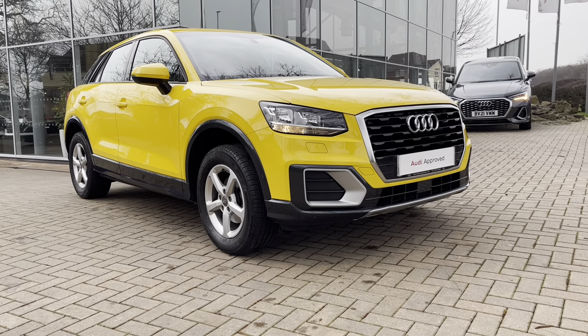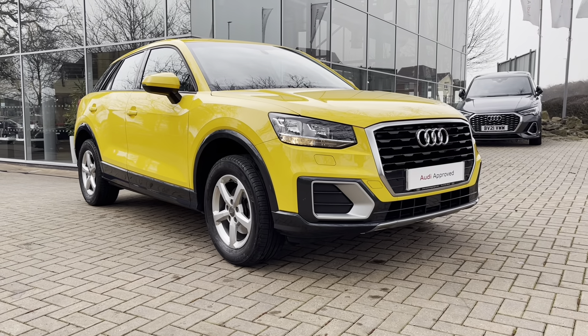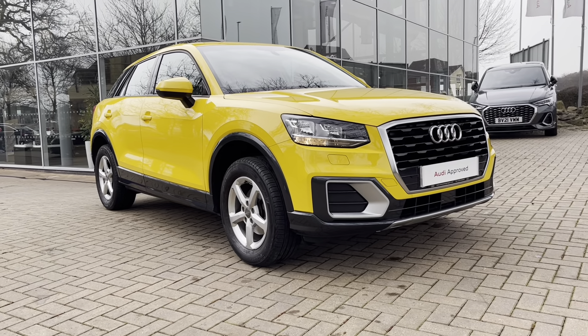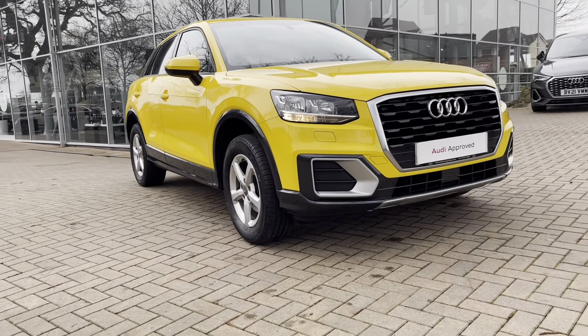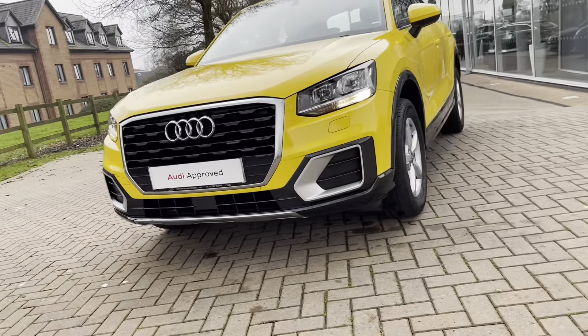As this is a used vehicle, it does come with 12 months warranty and also 12 months roadside assistance. For a personalised finance quote or to book a test drive, please give our sales team a call on 01785 899417. Thank you very much for watching this video and we hope to see you soon here at Stafford Audi.